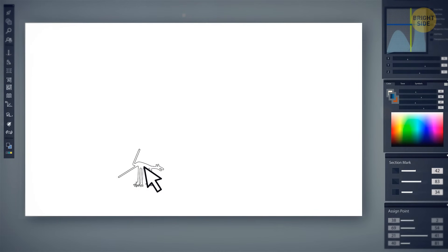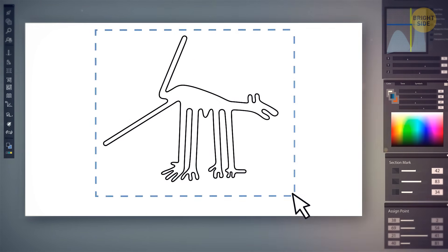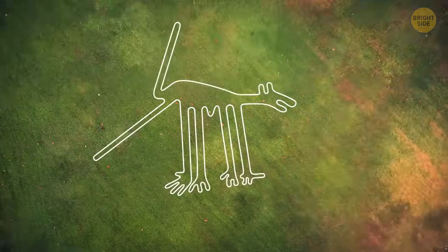It looks like the creators of the lines started with small-scale models and increased the proportions to create full-scale designs.